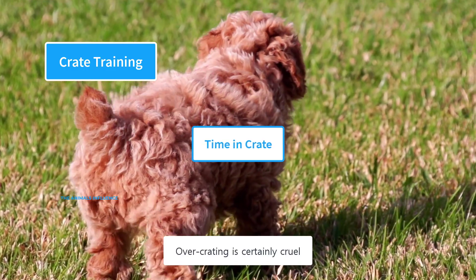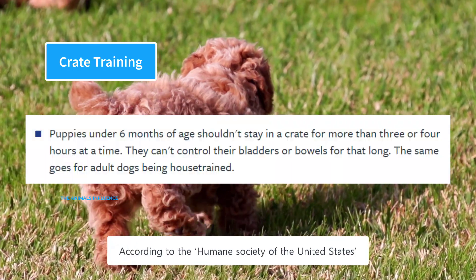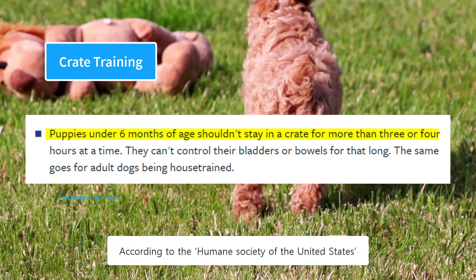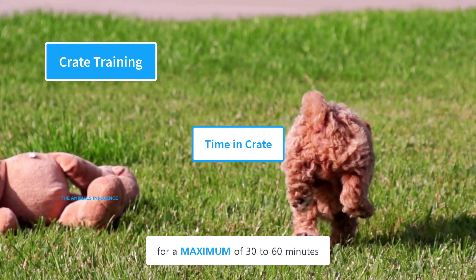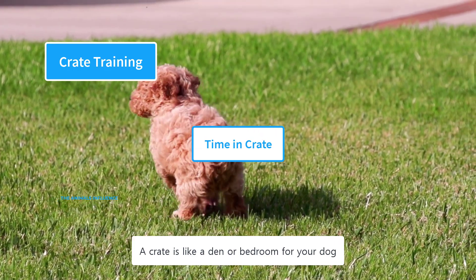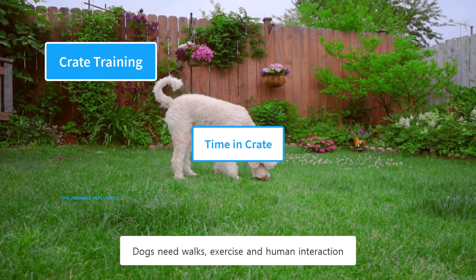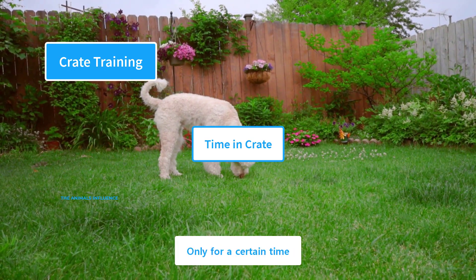Over-crating is certainly cruel and should be avoided at all costs. According to the Humane Society of the United States, puppies under six months of age shouldn't stay in a crate for more than three or four hours at a time. An eight to ten week old puppy should be left in a crate for a maximum of 30 to 60 minutes. A crate is like a den or bedroom — dogs retreat to their den for a certain time, but they also need walks, exercise, and human interaction.